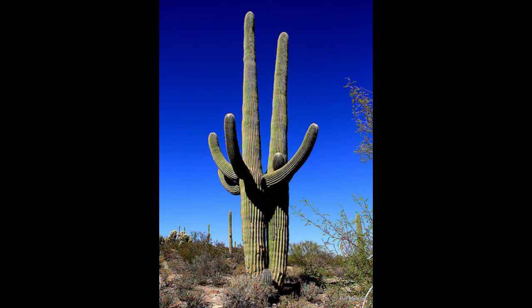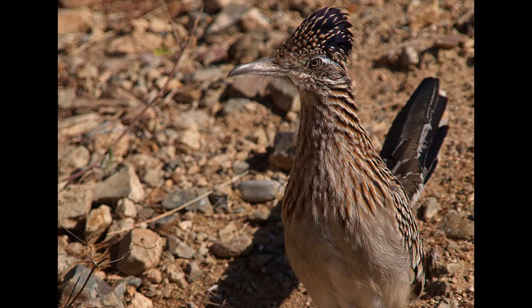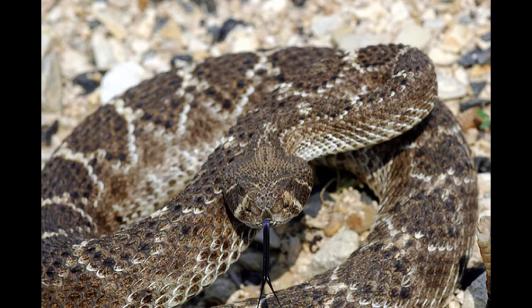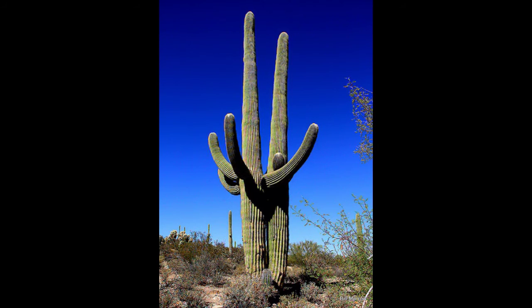The Saguaro National Park is a place where there are many kinds of plants and animals. Many of them are enjoyable. You have to go there. There are birds, snakes, insects, and more.